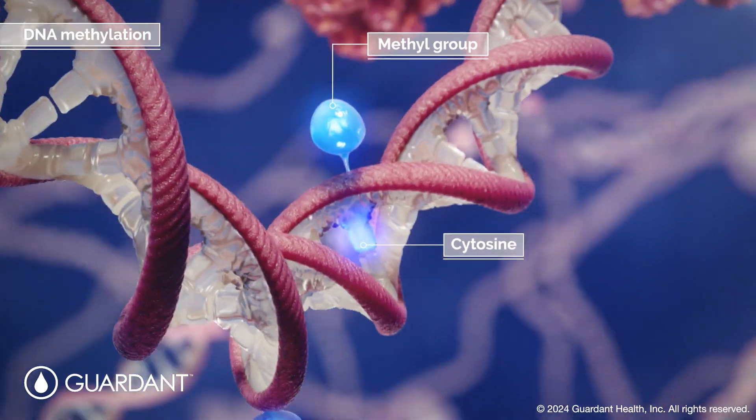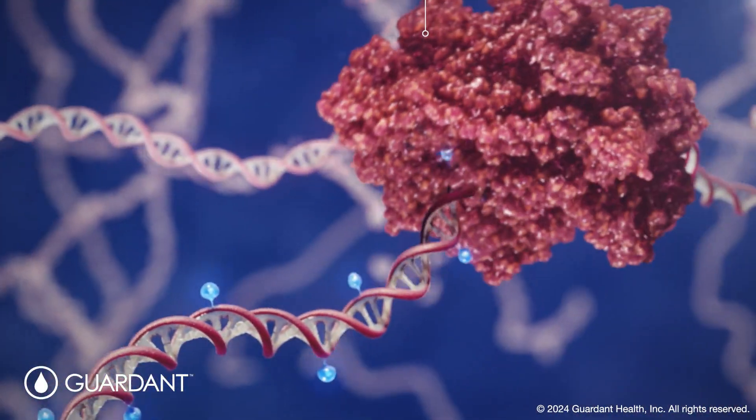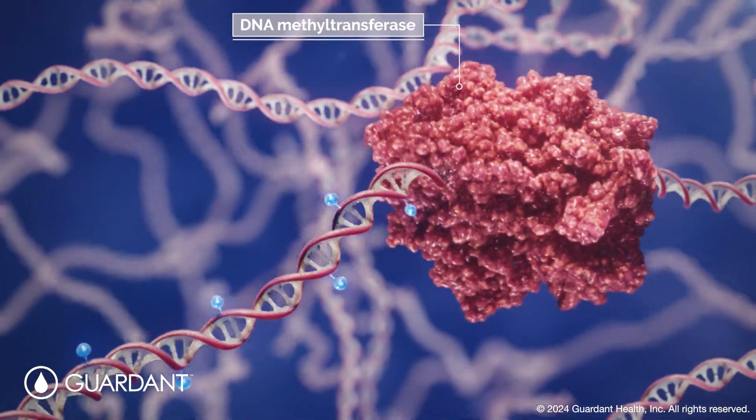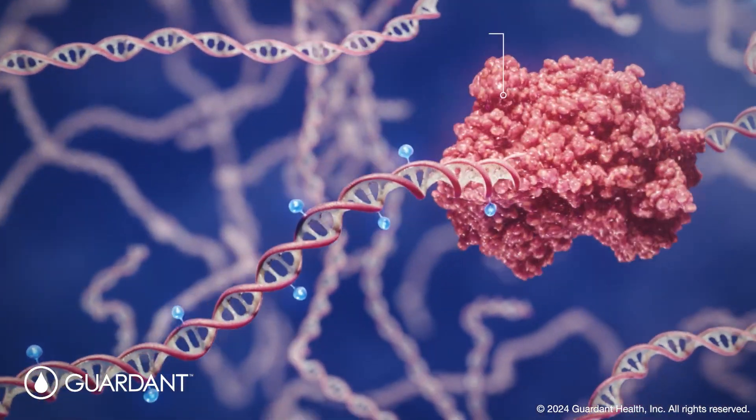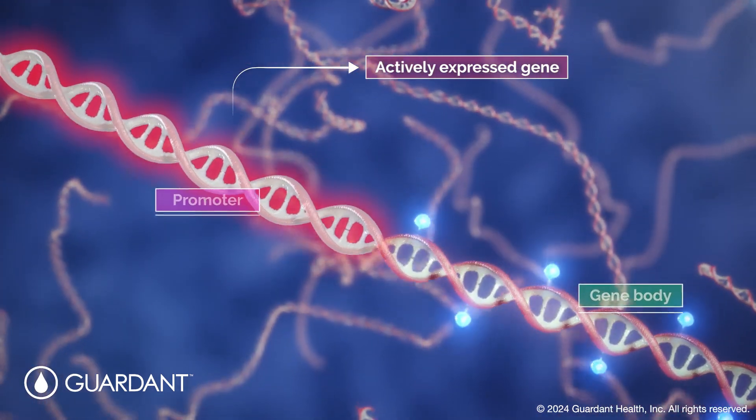DNA methylation occurs when methyl groups are added to cytosine residues in the DNA, a process catalyzed by DNA methyltransferase enzymes. Typically, actively expressed genes have unmethylated promoters.